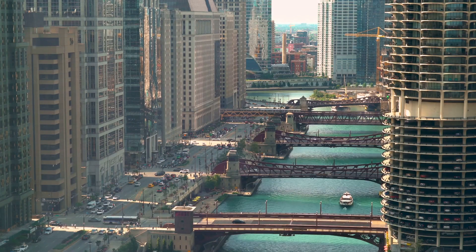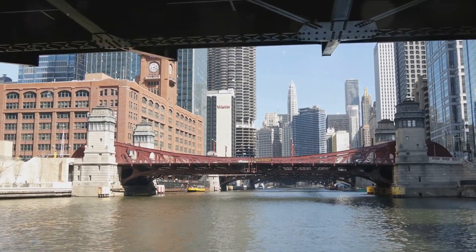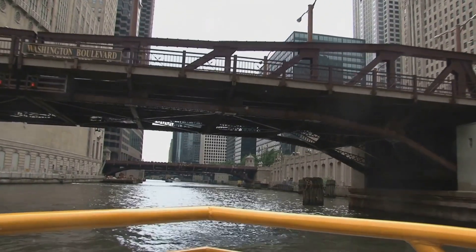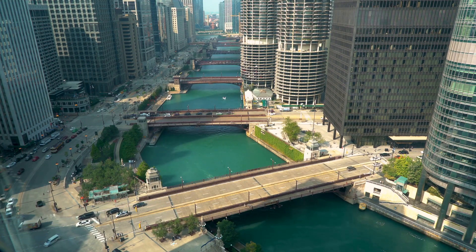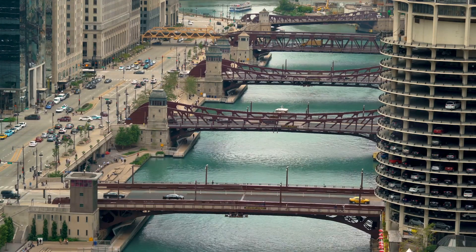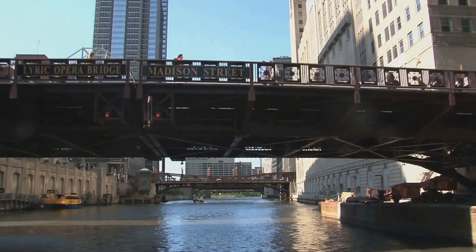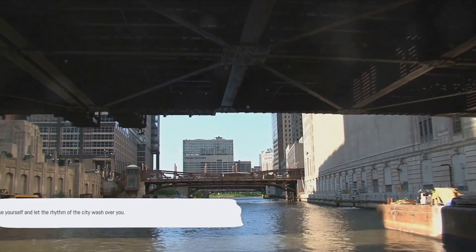Next, let's stroll down the Chicago Riverwalk. This gem of a location offers an experience that's both tranquil and bustling at the same time. Stretching along the south bank of the Chicago River in the city's downtown area, the Riverwalk is a ribbon of recreational space packed with a variety of attractions. Delight your taste buds at a myriad of restaurants and bars, each with their own unique take on the city's vibrant culinary scene. The Riverwalk is also a canvas for public art, with majestic installations and murals adding creative flair. And no visit would be complete without a boat tour to soak in the city's rich history and stunning skyline.